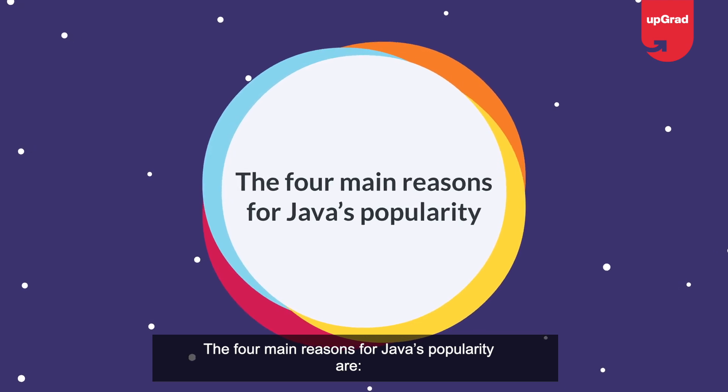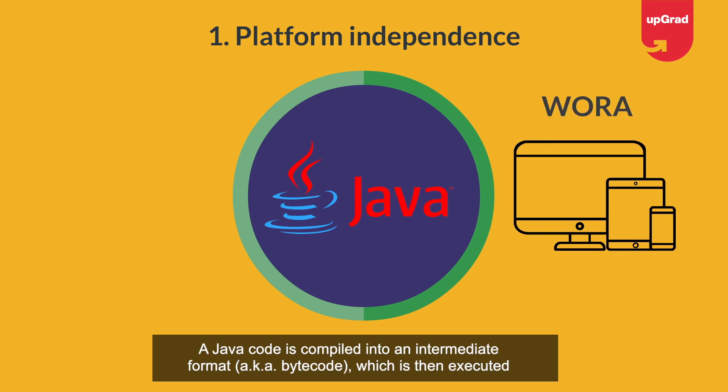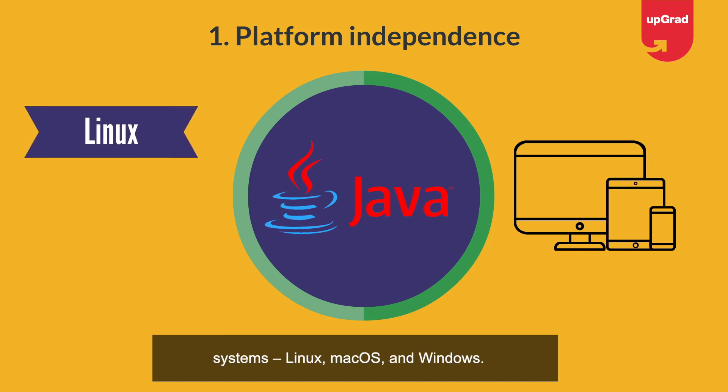Before we begin, let's understand why Java is so popular. The four main reasons are: first, platform independence — Java follows the 'write once, run anywhere' principle. A Java code is compiled into an intermediate format called bytecode, which is then executed in the Java Virtual Machine (JVM). Any system running a JVM can execute Java code.